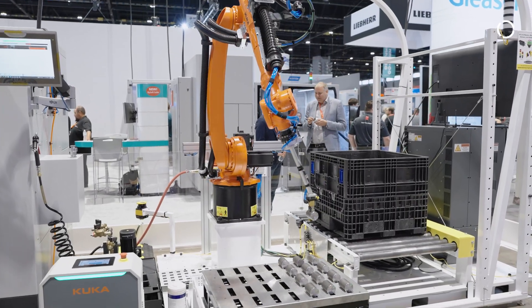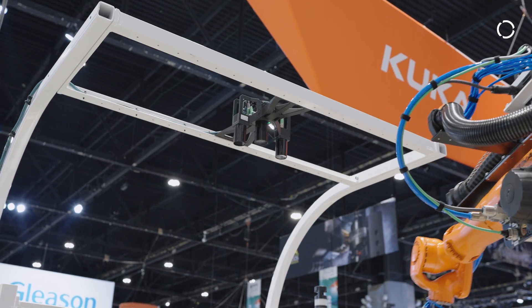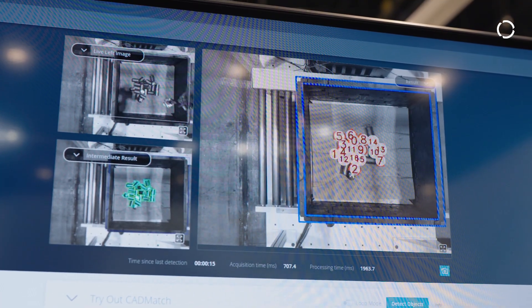The bin picking application uses the Roboception camera and the KUKA smart bin picking software, which allows collision-free guidance in and out of the bin to pick the products in a random fashion.